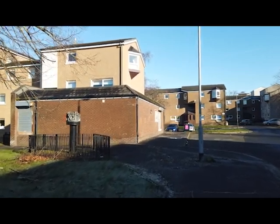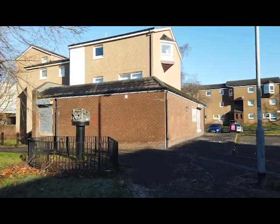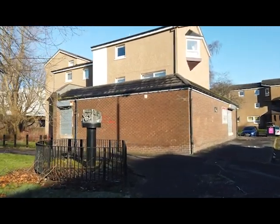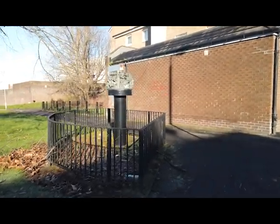It's so small, it doesn't even show up on Google Maps. This monument commemorates the history of the area, and was commissioned by Glasgow Council and sculpted by Vincent Butler, and unveiled in 1985.